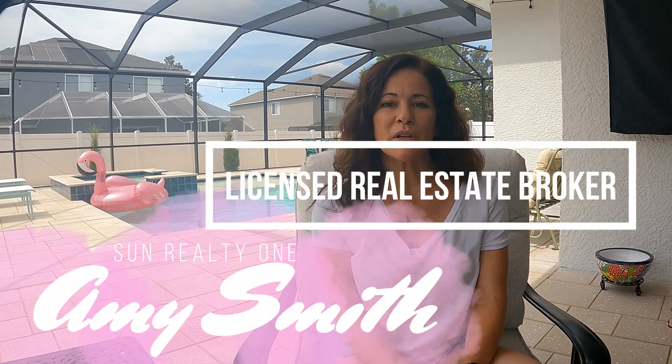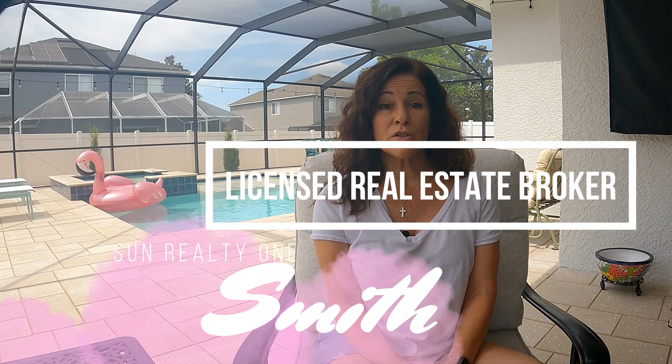My name is Amy Smith. I'm a realtor here in Tampa, Florida, and I'm here to talk to you about the difficulties of finding and buying a property to be used as a short-term rental. There are a number of restrictions in place that make it a little more complicated than most people think. It really requires a good deal of research.